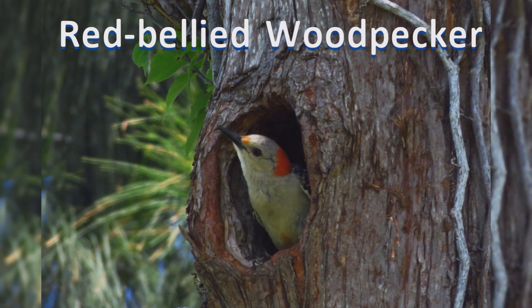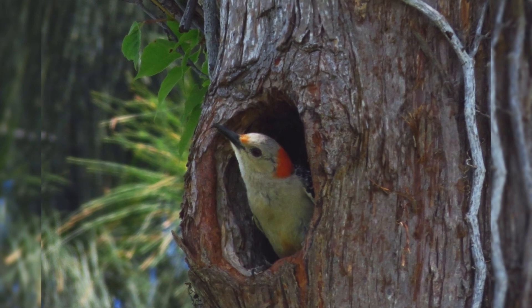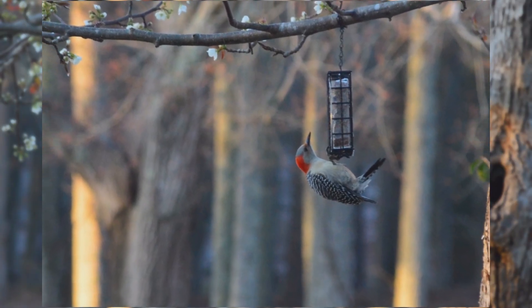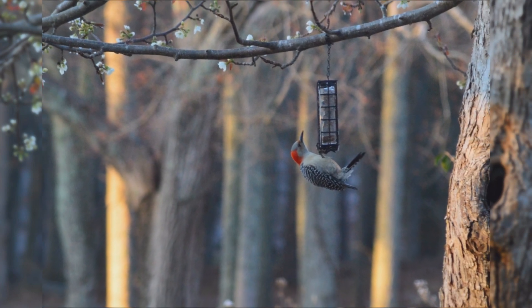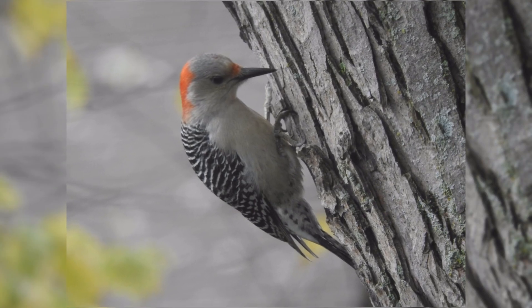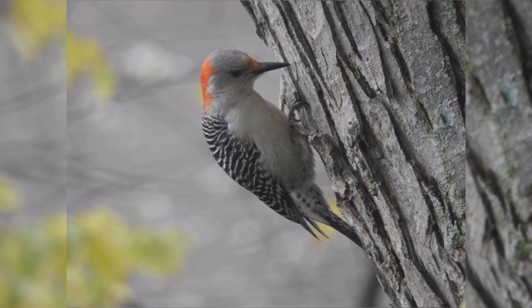Red-bellied Woodpecker. Red-bellied woodpeckers are one of the common woodland birds in the east. These birds are year-round residents from the northeast to the midwest, and south from Florida to eastern Texas. They aren't too picky in their choice of trees. They are found in deciduous and conifer forests. They may be found in parks and neighborhoods with mature trees. Learn and listen for their loud, rolling churr call.